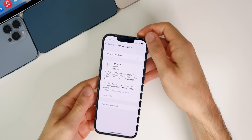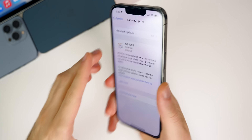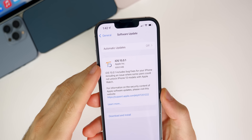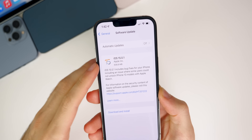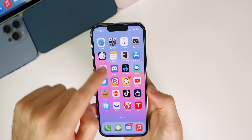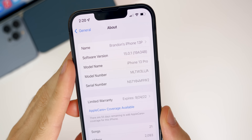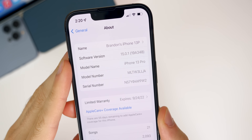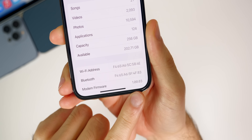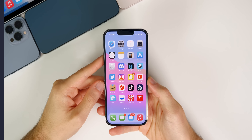The update came in around 600 megabytes on my iPhone 13 Pro — that size will vary depending on your device and the version you're coming from. If you check the build number under Settings > General > About, you can see the build number is 19A348, and the modem firmware is now 1.00.03. So if you're having connectivity issues, those could be resolved with this update.